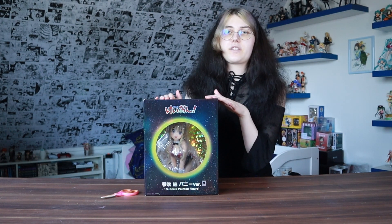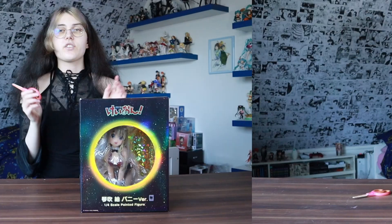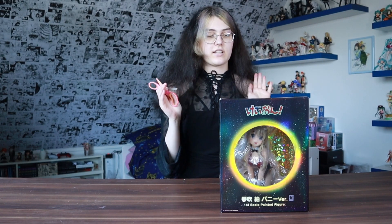Hey guys! Today I'm going to unbox the 1/4 scale Tsumugi Kotobuki from Freeing. I'm Kyoko. I ordered this figure a few months ago on Solaris Japan and she was pre-owned. She took ages to arrive, but now she's finally here and I'm really excited to unbox her.